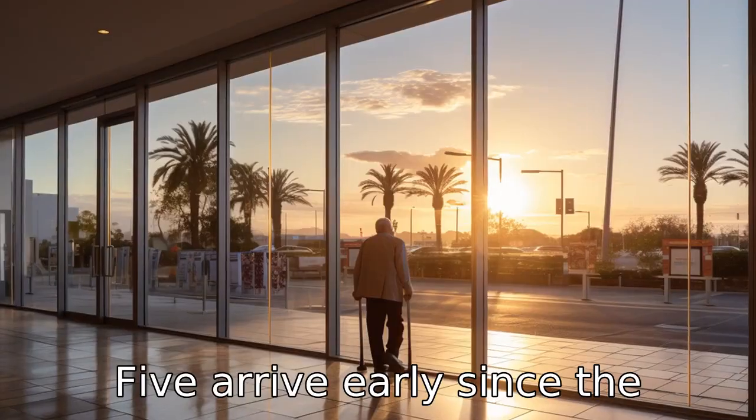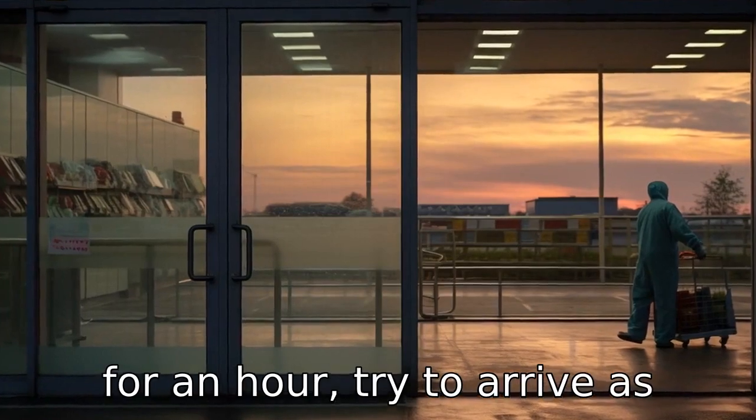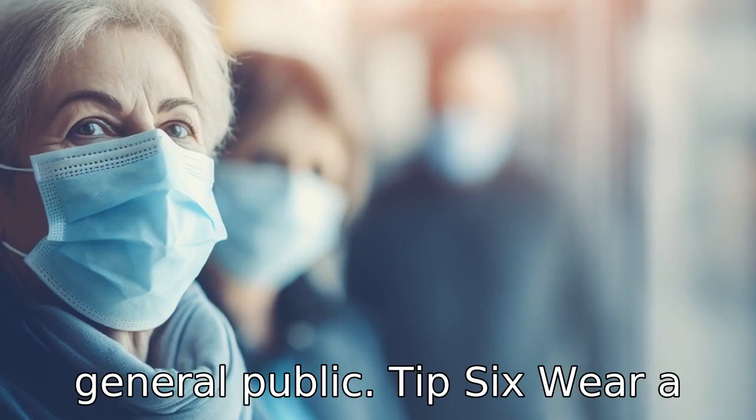Tip 5: Arrive early. Since the special senior hours only last for an hour, try to arrive as early as possible to make the most of this time period and avoid the later arrival of the general public.